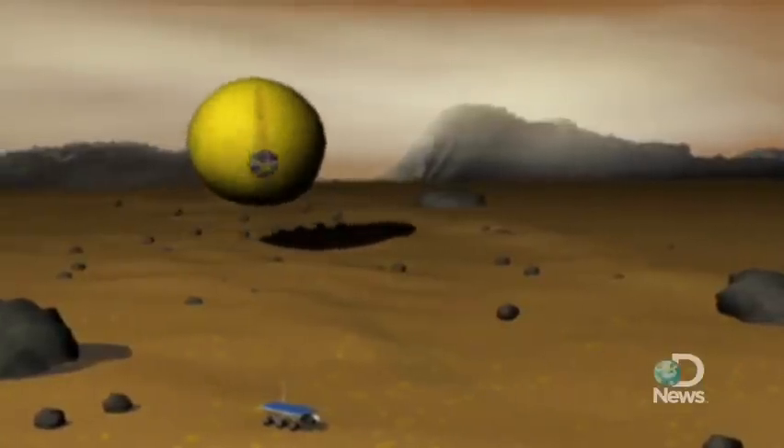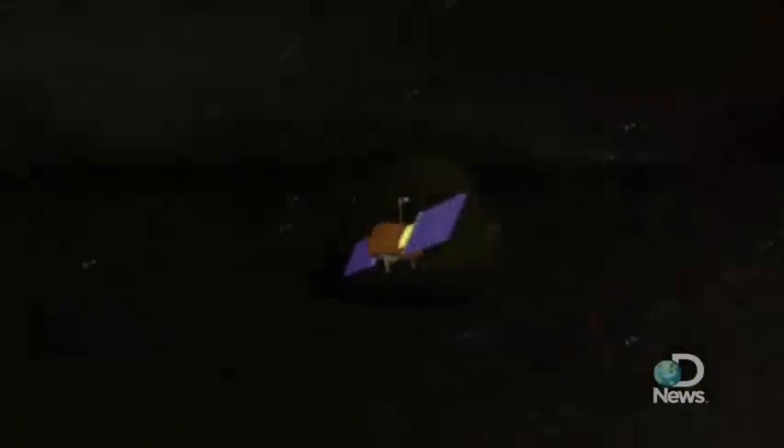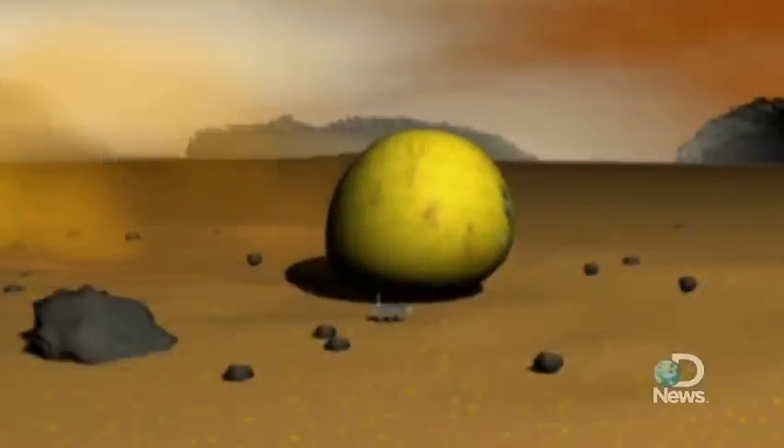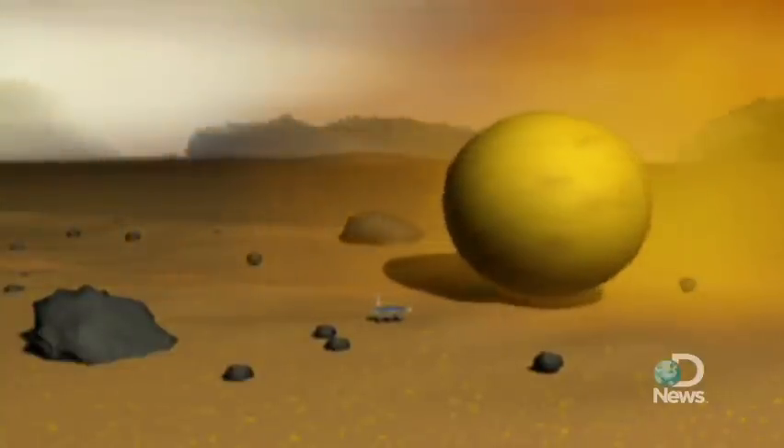The second tumbleweed rover design seen here shows a probe that would sit down, transmit data to circling satellites, then reinflate and be on its way. During tests in Greenland and the Antarctic, this inflatable concept of the rover was able to cover hundreds of miles.